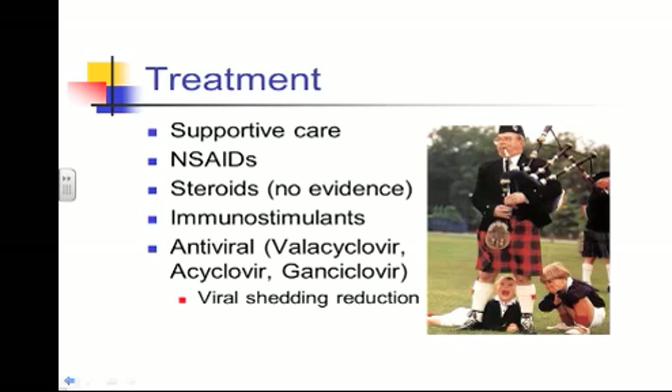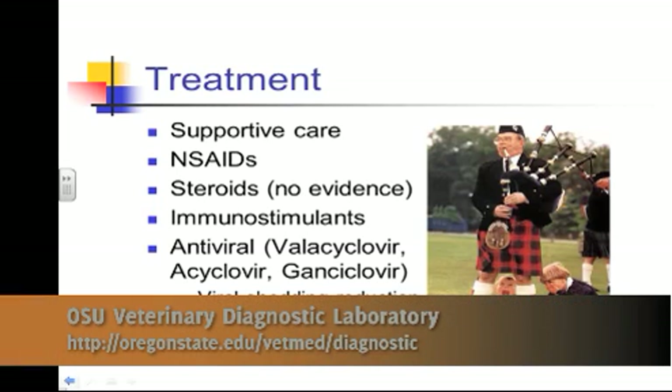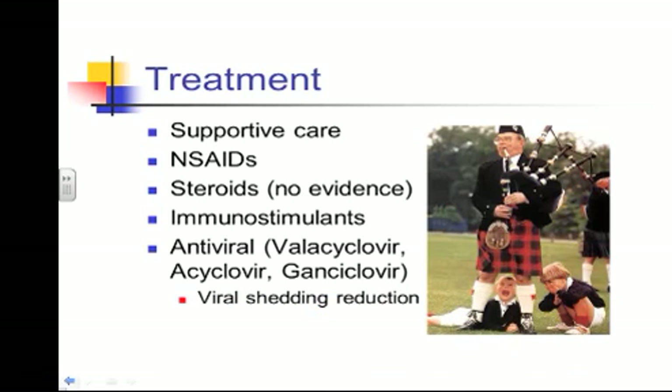Non-steroidal anti-inflammatories — phenylbutazone, flunixin meglumine, ketoprofen — those drugs have been used, but there's no clinical evidence that they change the course of the disease. We use those anti-inflammatories, and they're probably indicated, but we certainly can't say that treating or not treating with those is really going to change the course of the disease.